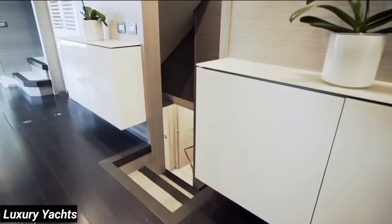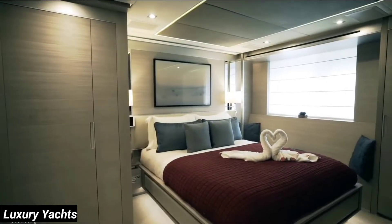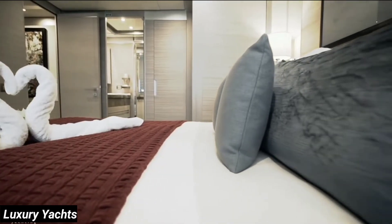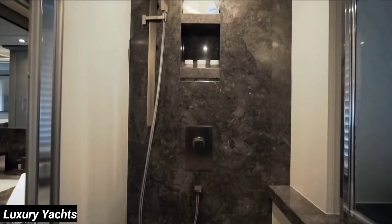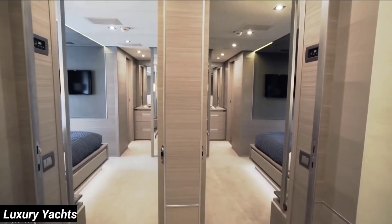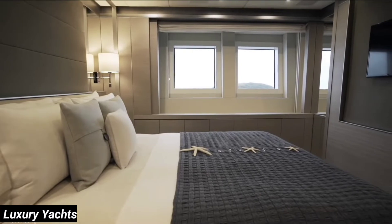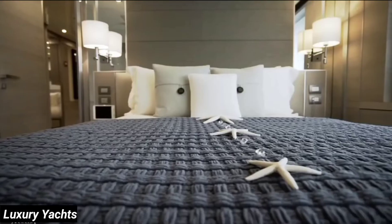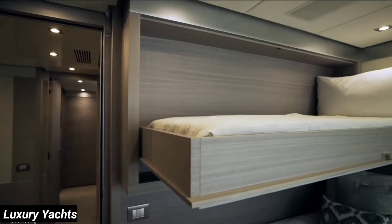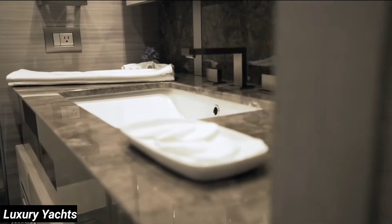We're exiting the gym now and moving down the stairs into the staterooms. Heading forward from the steps, we'll move into the master stateroom, stretching the full beam and offering a settee and hanging locker to starboard, with a large en-suite to port. Aft, you'll have two VIP suites with queen-size beds. The tropical cato wood continues throughout all the staterooms. On either side of the stairs, there are symmetrical staterooms with a Pullman berth overhead and two side-by-sides below. Each stateroom is paired with a lovely en-suite.